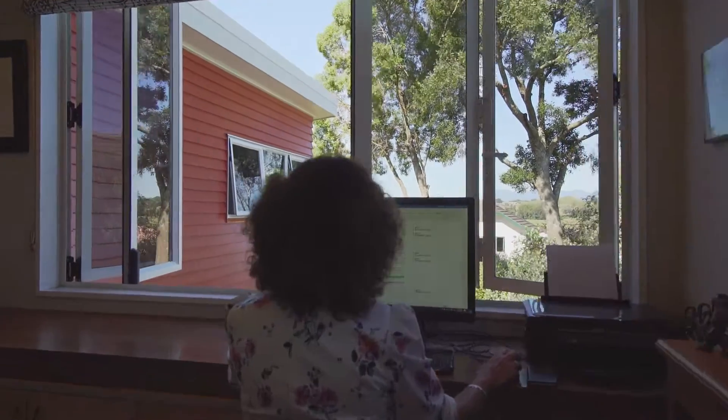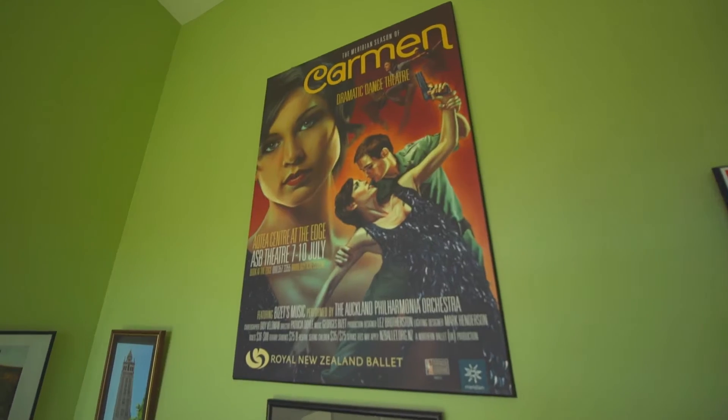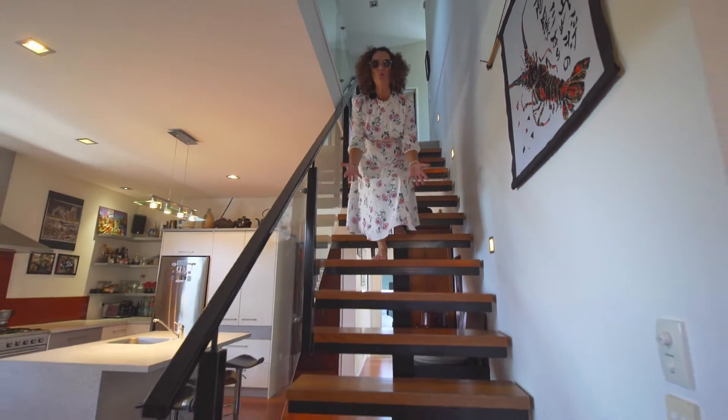You'll have the best view in Hamilton from your home office. An architecturally different home — you're gonna love it right down to this gorgeous staircase.